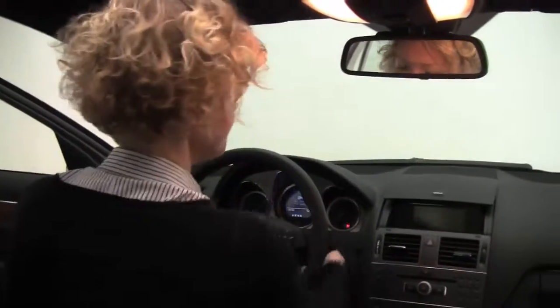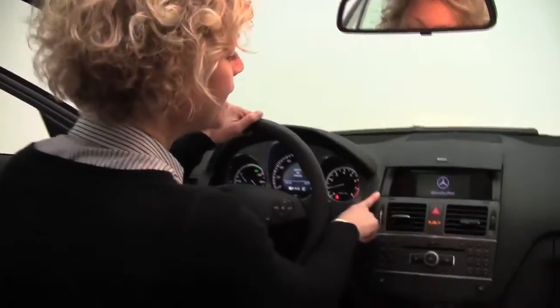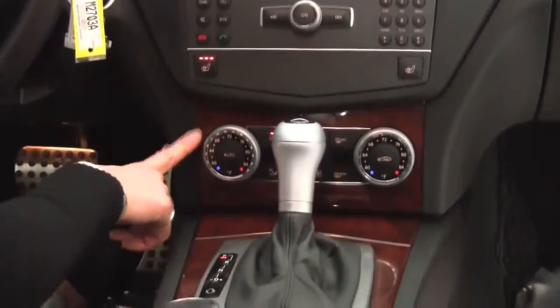Smells wonderful on the inside — definitely a non-smoked-in vehicle. Power driver seat. Let's step in and start it up. Power moonroof, auto-dimming rearview mirror, factory-installed premium sound system, and heated front seats that happen to feel really good today. Dual-zone climate control.